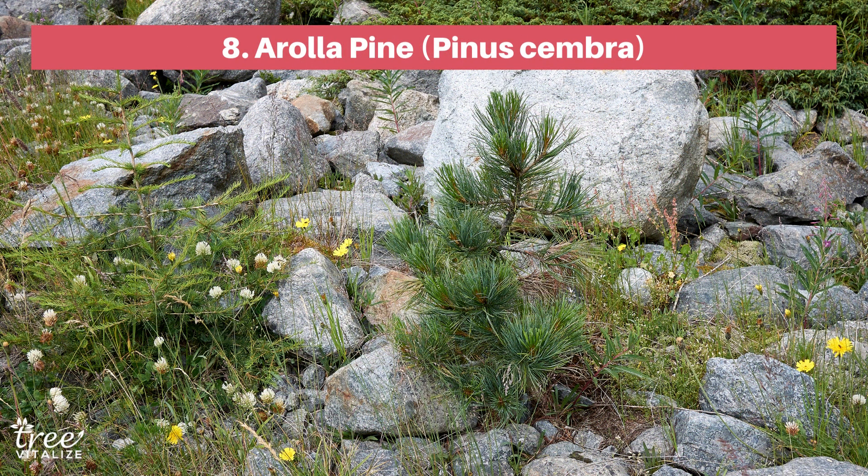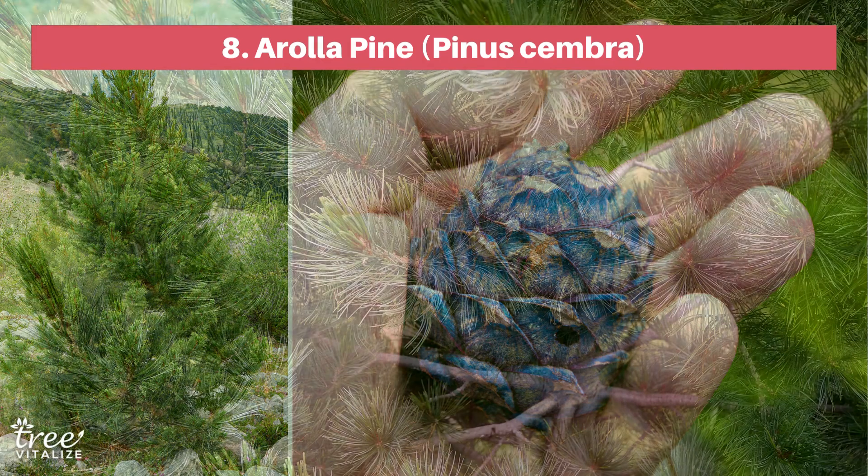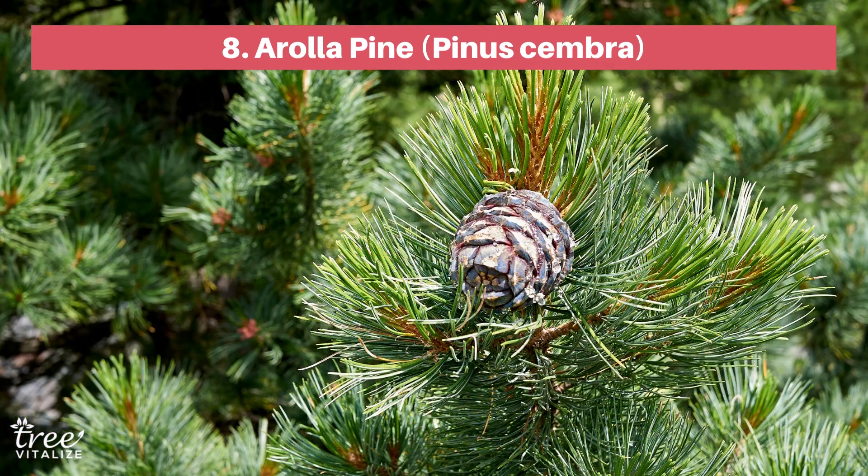Add some year-round greenery to your garden with the Arola Pine. This tough conifer will do just as well in the dry wild as it does in urban yards. With silvery blue needles plus pretty purple cones at maturity, Arola Pine is a real stunner. As a bonus, you can snack on your tree's delicious and nutritious pine nuts.